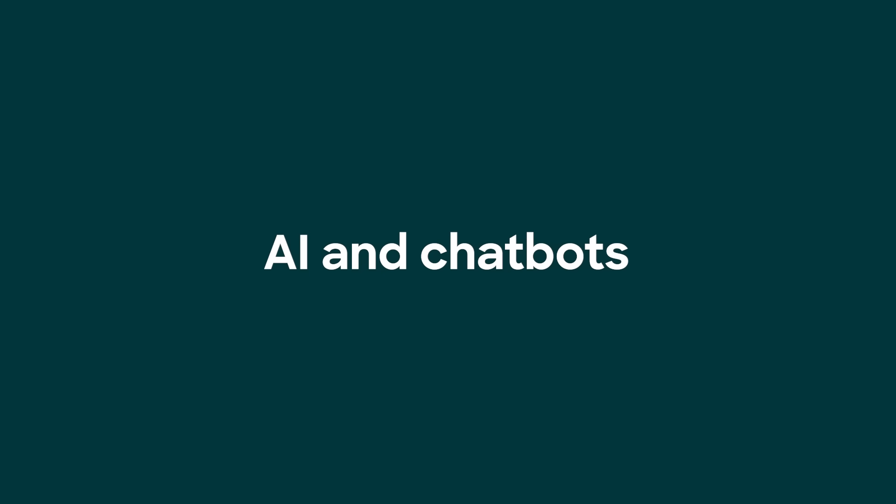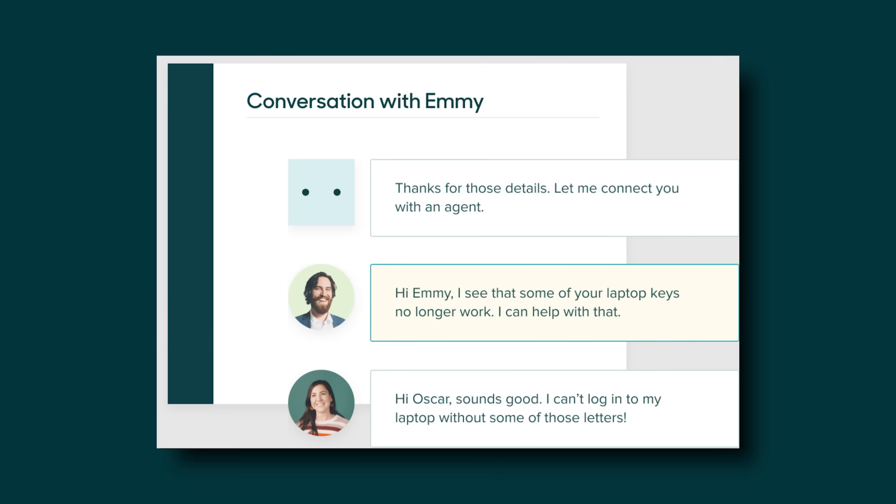Number two: AI is a-okay. Chatbots give instant answers 24/7, double your agents' brainpower, and save you time and money. For example, an IT or HR team can use a chatbot to answer FAQs over Slack or email to help employees onboard.